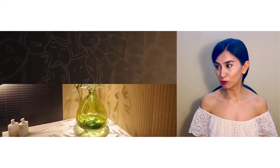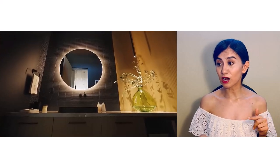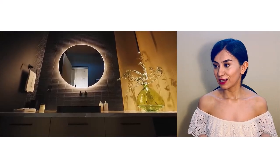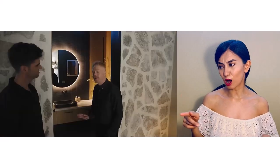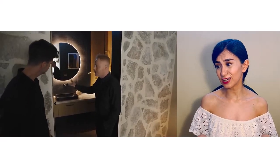The powder room — these small tiles are so trendy now and I think they're really nice. I like the vibe, the coloring, and of course the wallpaper. I'm not sure about the lighting all around the mirror though. I've seen this trend a lot these days but in my opinion it's neither practical nor beautiful.